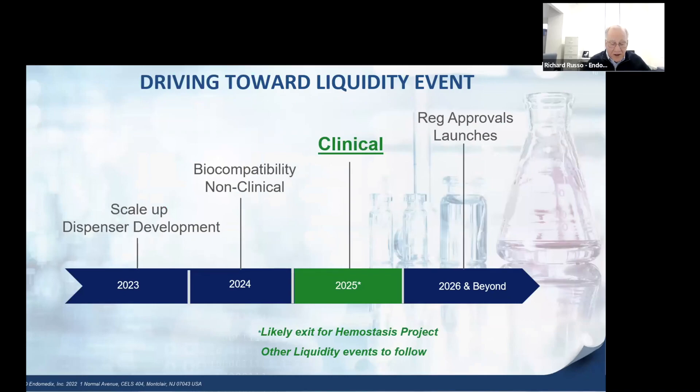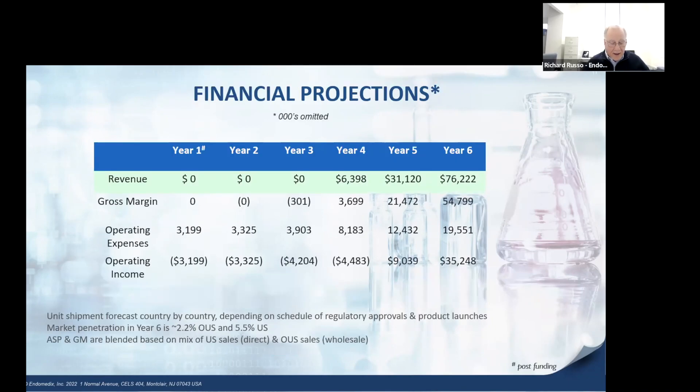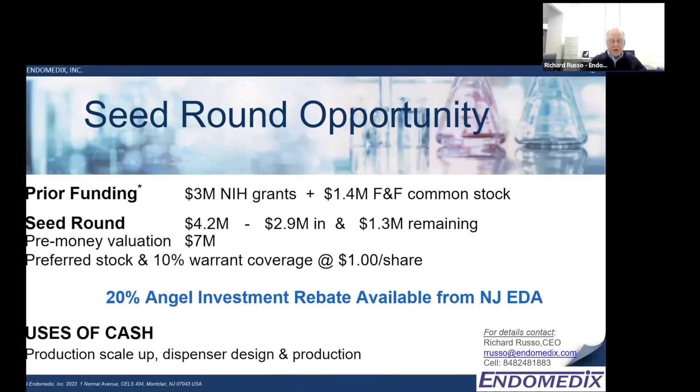This is our timeline as we drive toward our first major exit opportunity for Endometics. This slide presents our base case pro forma plan for PlexiClite in neurosurgery only. We are closing our seed round of 4.2 million dollars, offering preferred stock with 10 percent warrant coverage at a seven million dollar pre-money valuation.